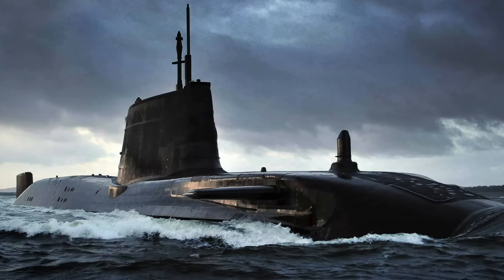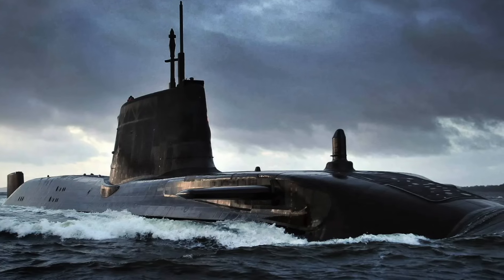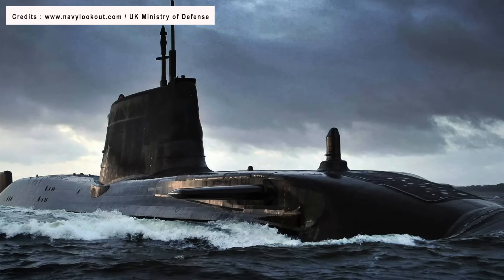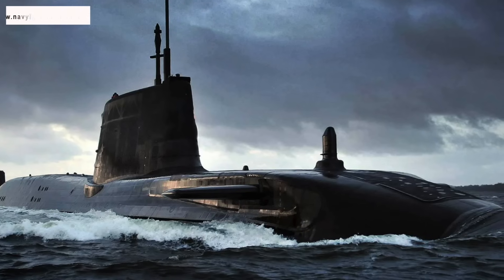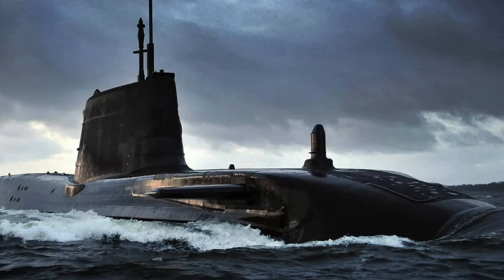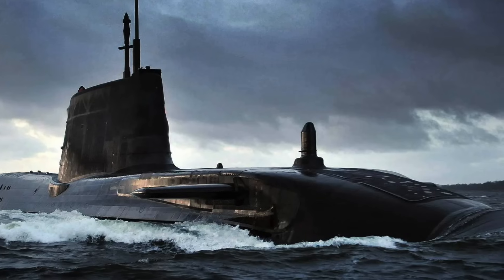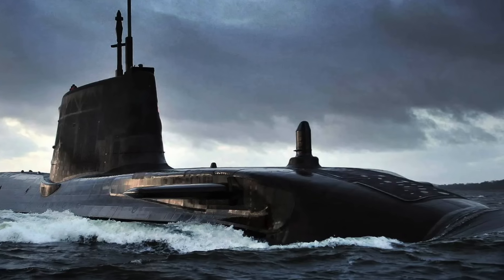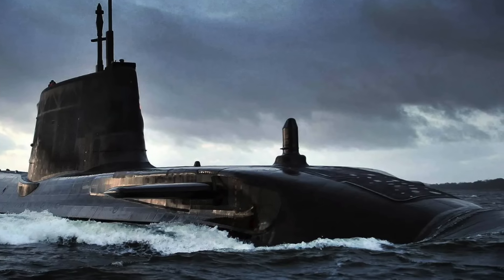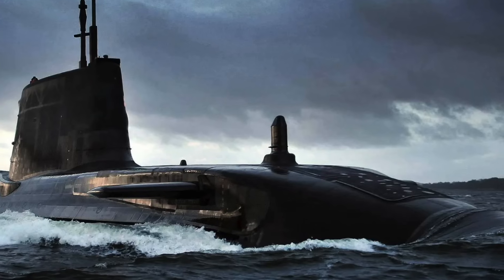The Astute class is 97 meters long and displaces 7,400 tons. The boats are powered by a Rolls-Royce PWR-2 Core-H pressurized water reactor fitted with a pump jet propulsor. The PWR-2 reactor was developed from the Vanguard class ballistic missile submarines and has a 25-year lifespan without the need for refueling. While the power rating is classified, it is estimated to be about 100 MW.